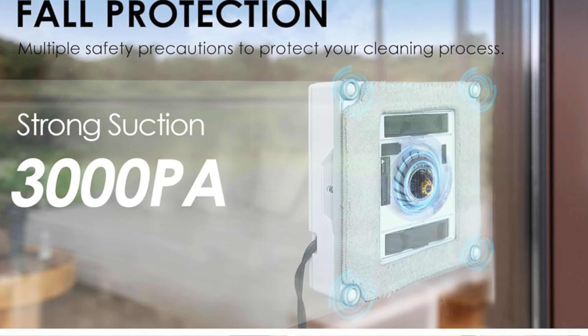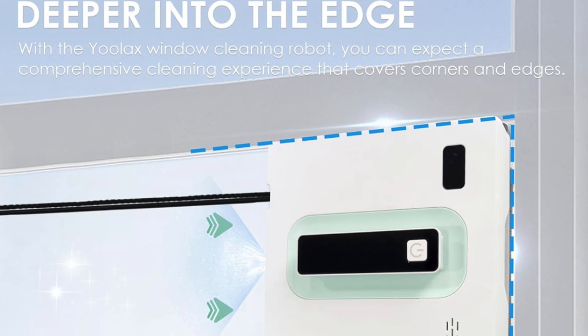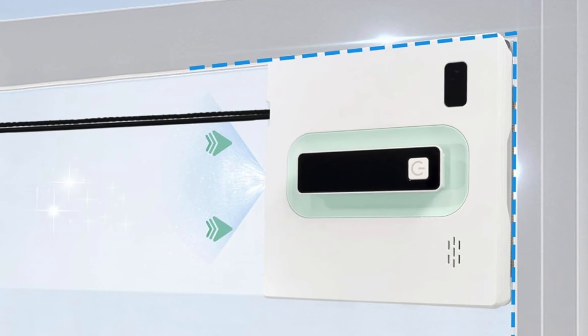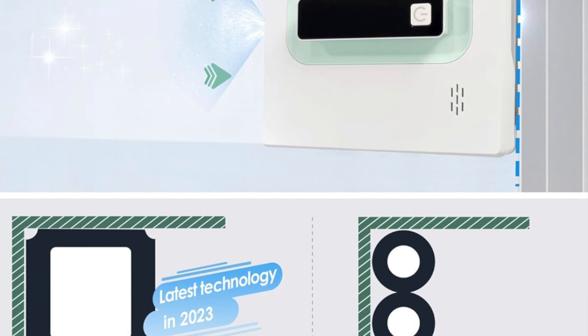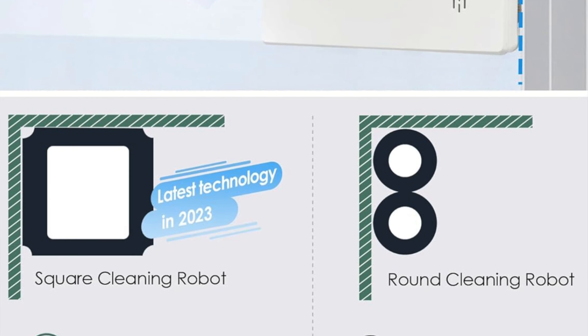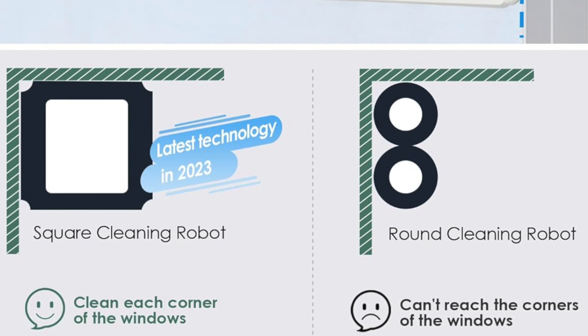With the Ulax Home app you can control this robot from your phone, making window cleaning as convenient as ordering a pizza. It's perfect for anyone who dreams of sparkling clean windows without the hassle — ideal for homeowners, office managers, or anyone with a large glass surface. Say goodbye to ladder acrobatics and hello to effortless cleaning.